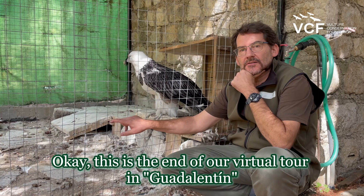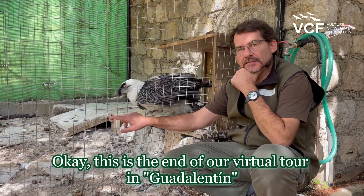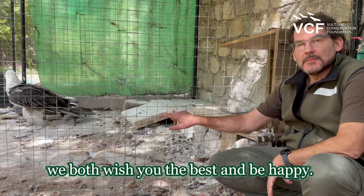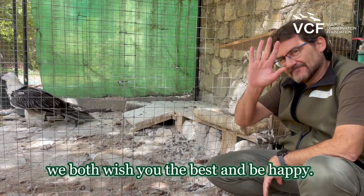This is the end of our virtual tour in Guadalentín. Rinran and I both wish you the best — be happy. See you.